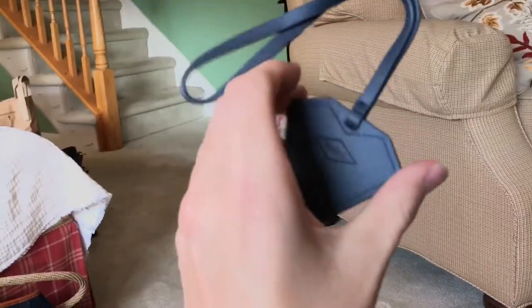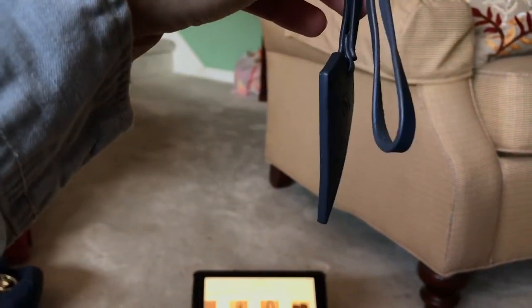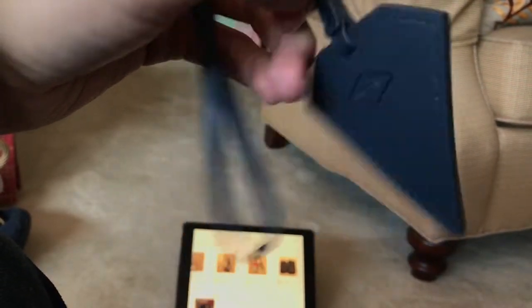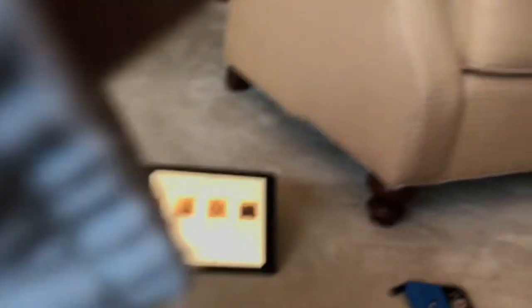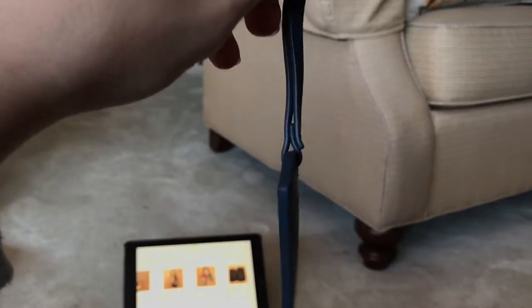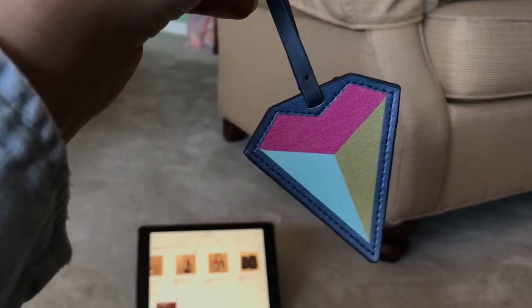Next I have a Fossil bag charm. This was a limited edition piece — only available for Valentine's Day, I believe in 2015. I haven't seen anybody else with this up for sale. I never used it. It is leather — kind of a lighter navy. It has a Fossil embroidery stamp and a little geometric heart on it. It's a cute little bag charm. I'm asking $30 for this.